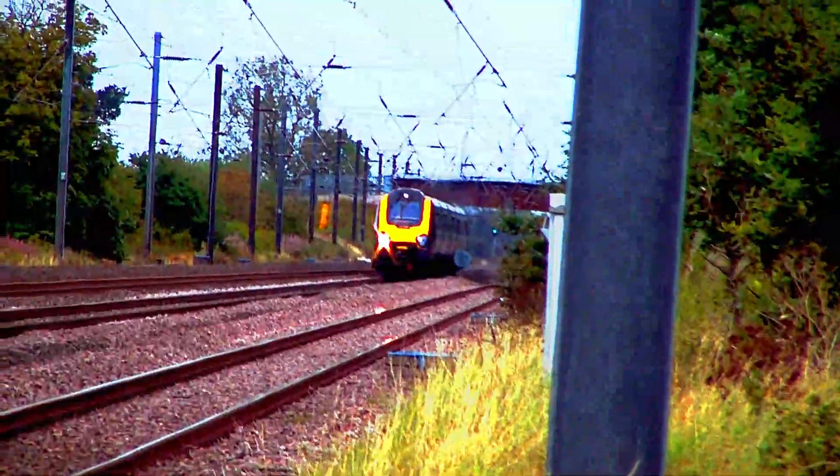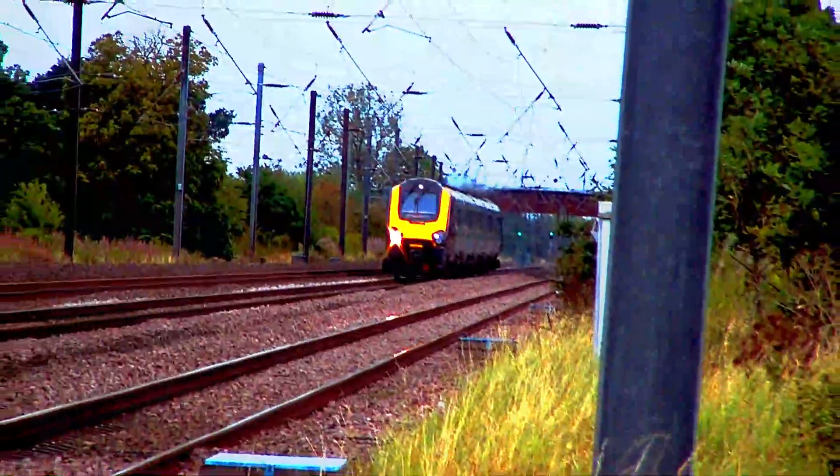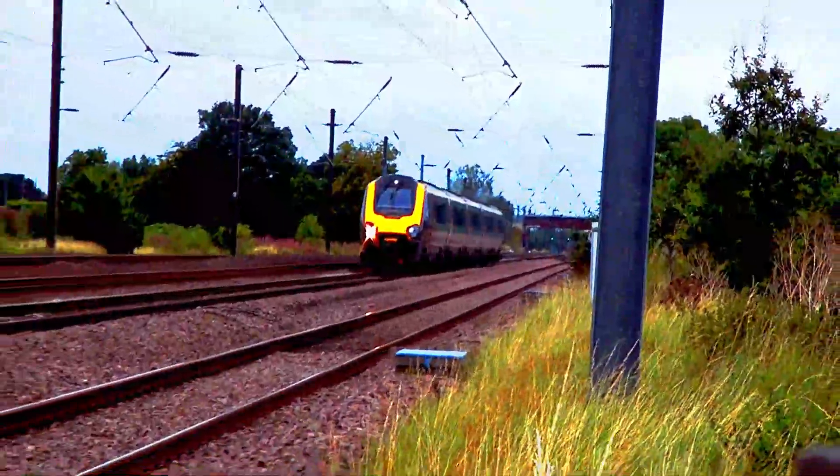Another Voyager, Class 221, number 127, passing to Newcastle.